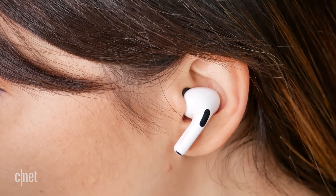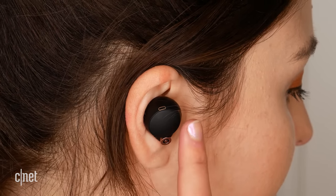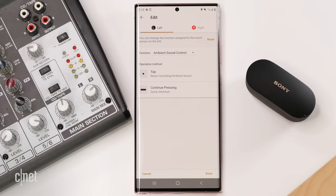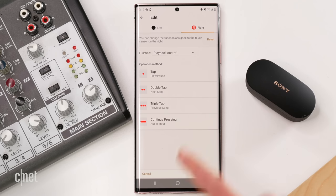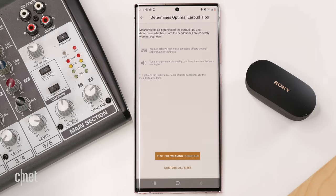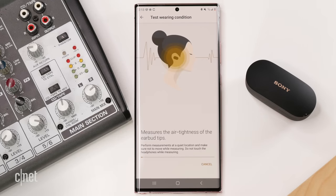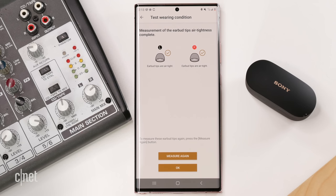The AirPods Pro have a stem design that sticks down from your ear with a clickable, customizable stem. The Sonys have a customizable touch panel instead. One thing I really like about the Sonys is that you can adjust the volume directly from the earbud — you can't do that on the AirPods Pro without using your voice. I highly recommend using the ear fit test in iOS settings for AirPods Pro, or the Headphones Connect app for Sony, to ensure the best seal for audio quality and noise cancellation.